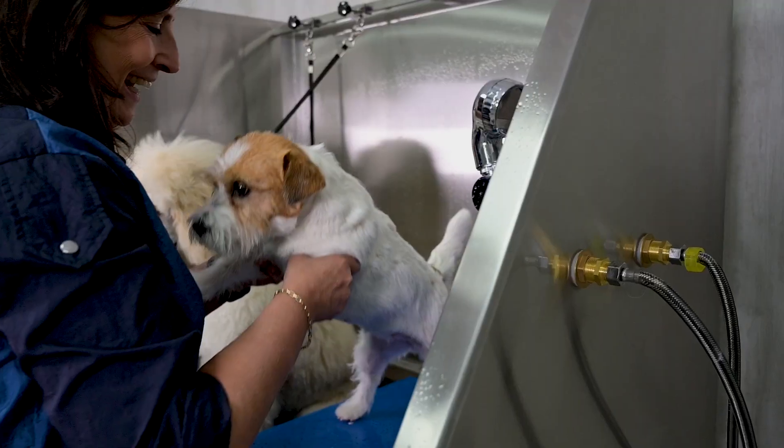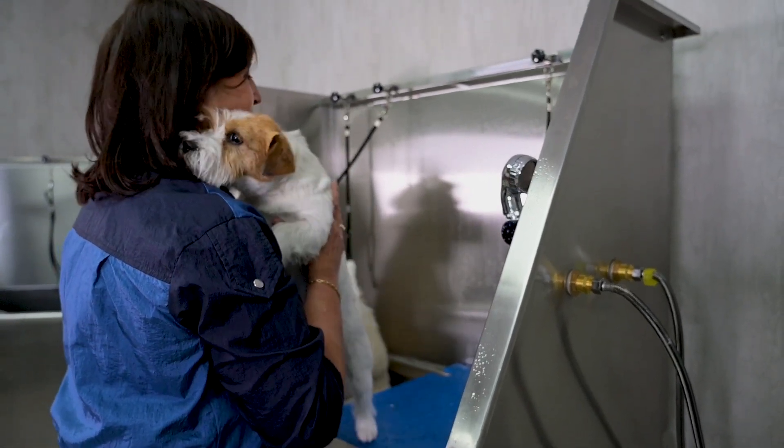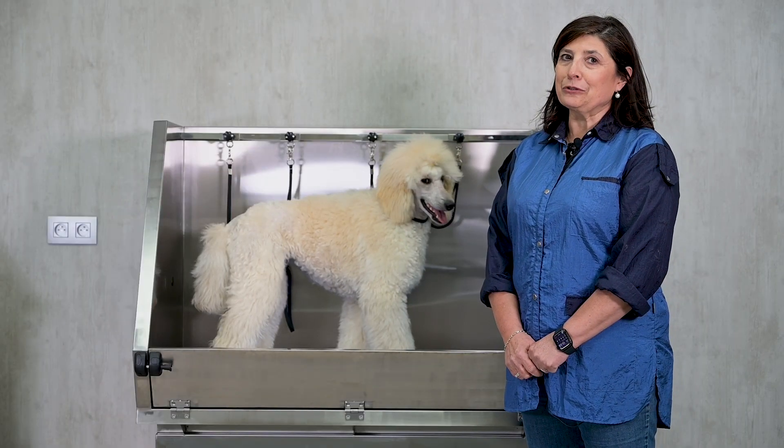I love designing this bath and I hope you love using it. This was Kitty de Kierskieter for GroomX products.